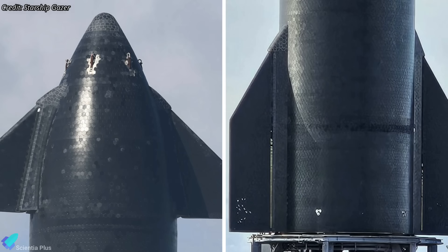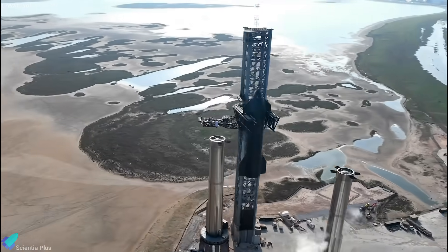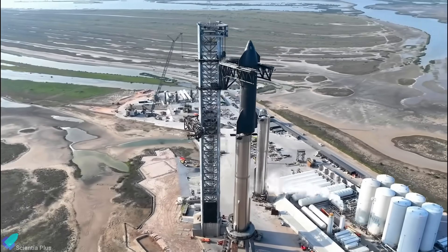Thermal protection system tiles will also be installed on the ship wherever they are missing. Once all these critical procedures are completed, the ship and booster will return to the launch site, setting the stage for the highly anticipated flight test.